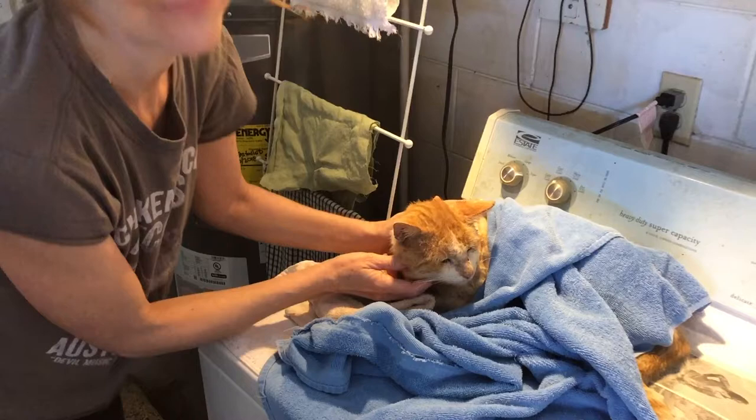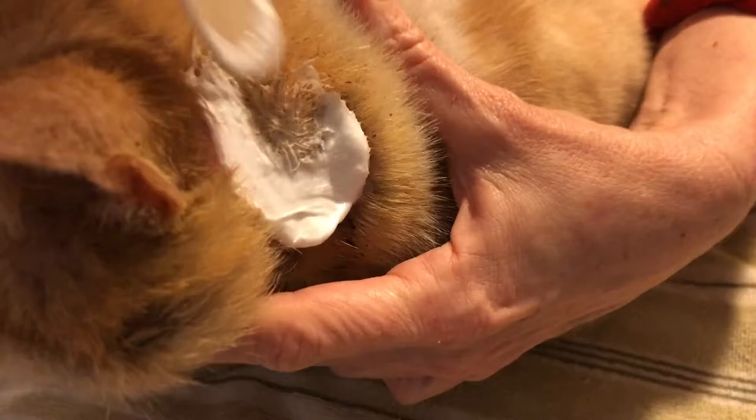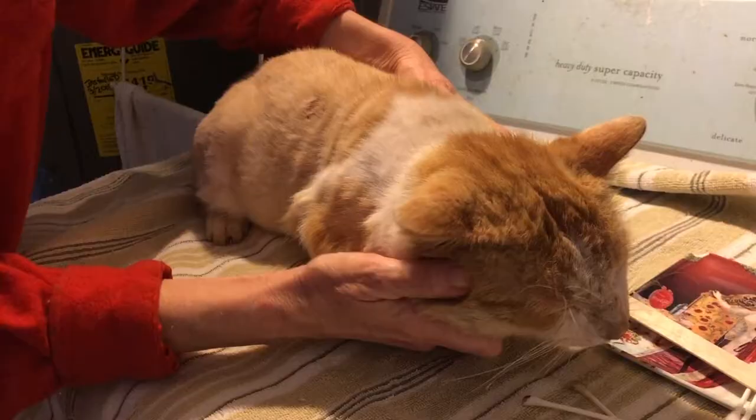Doing these treatments actually seems to be comforting to Logan Roy. I don't know if it's because the wound itches as it heals and my applying the cream to it soothes him, but he doesn't give me any sign of discomfort and even starts to purr.